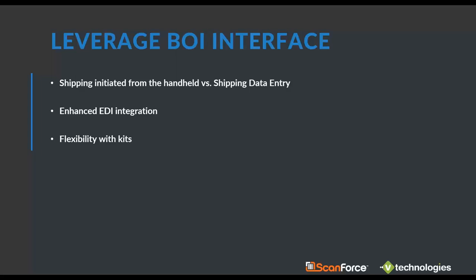For any current StarShip users, the original integration we developed between StarShip and Sage 100 was what we call our Link interface. Using that, you'd be inside Sage using shipping data entry and clicking the StarShip button. Even if you're using ScanForce with that Link interface, you can do everything through ScanForce on the handheld, but you would still have to go to Sage, go into shipping data entry, and click that StarShip button.